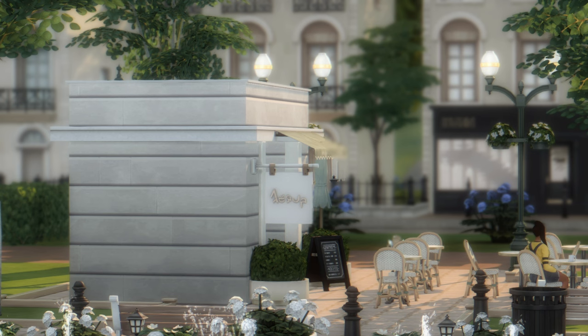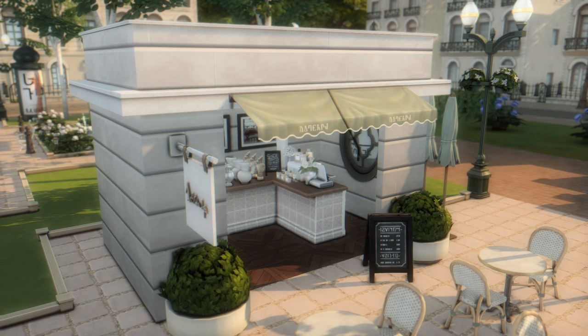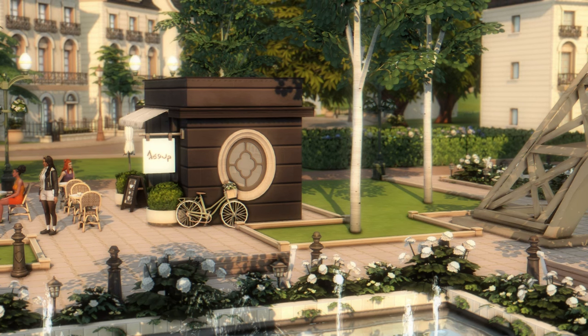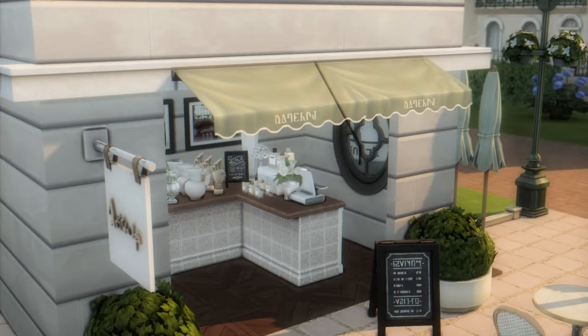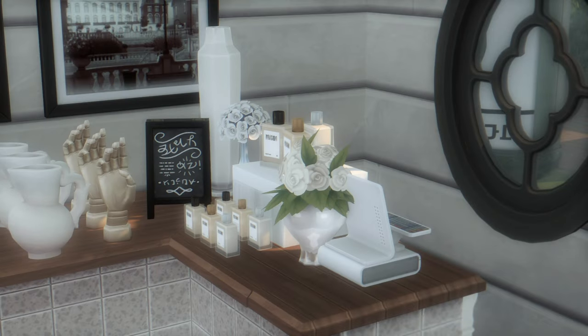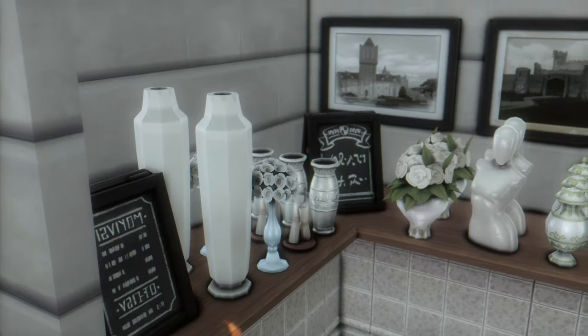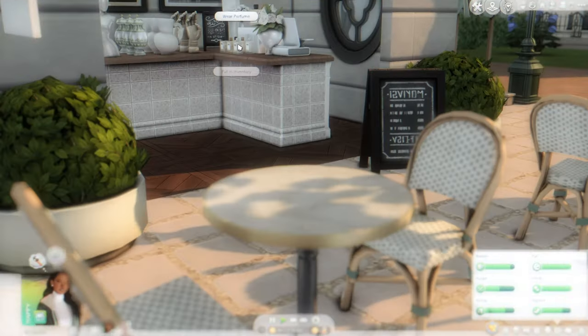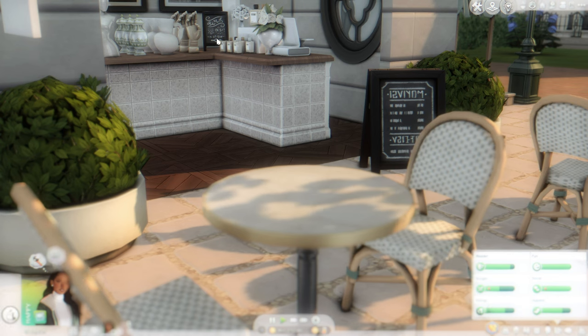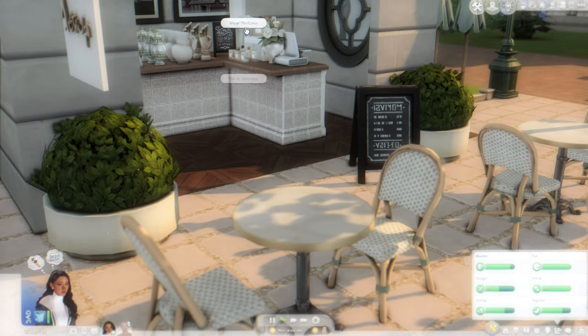The souvenir shop may not be fully functional, but it's a very cute idea. It has a brighter design compared to the cafe's black brick exterior. Going inside, there's a register, some perfumes that look very cute, and it's all very aesthetic and minimal. Your sims can ideally come here to buy perfume and different souvenirs. When you click 'wear perfume,' your sim just sprays it on herself and gets a buff — in this case, the melancholy scent.